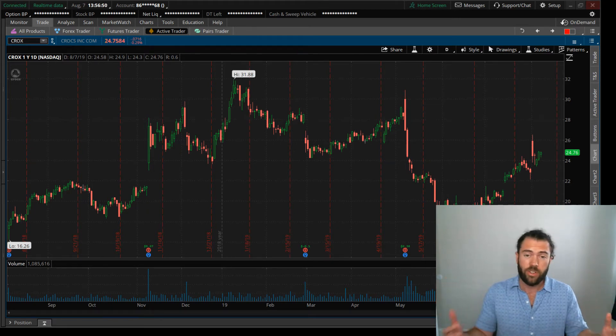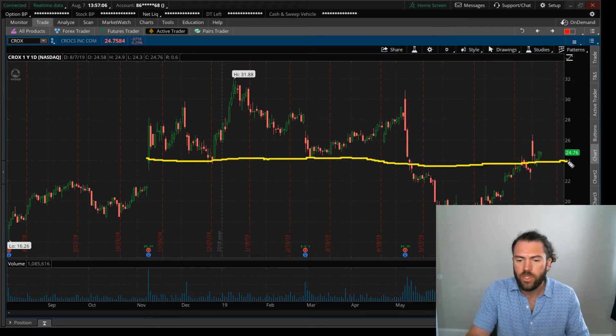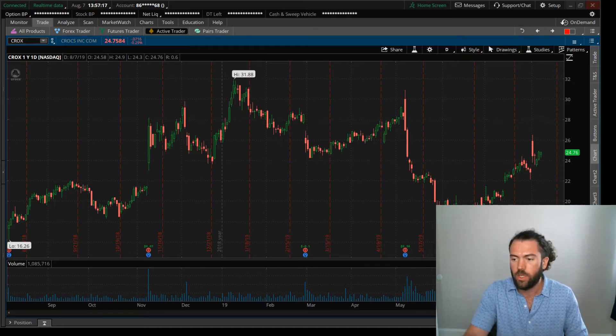I like to zoom all the way out to the weekly, then dive into the daily — and if you're going to day trade, you can go to the 10, 15, or five-minute chart. Crocs had earnings, stock popped, then pulled back. You don't have to be a technical analyst to see why: support or resistance. I'll draw a line at $24 — it seems to bounce off $24 a lot. It popped over $24 on earnings, bounced, and now it's higher. Simple technical analysis 101, whether you're an expert or a beginner.